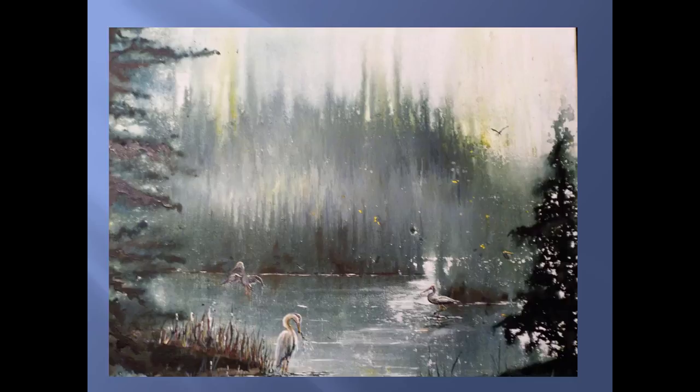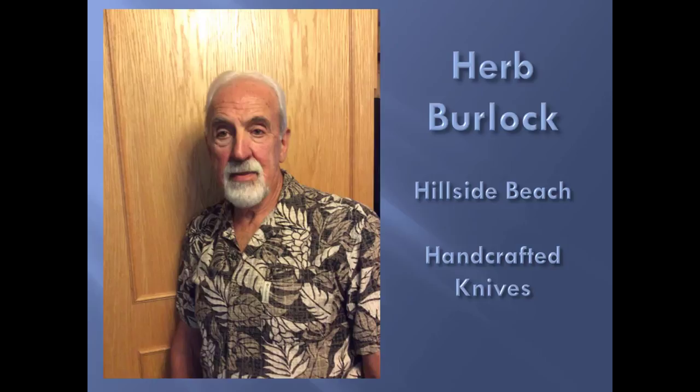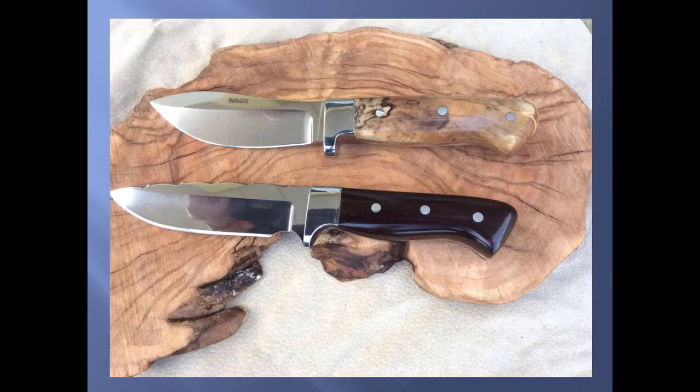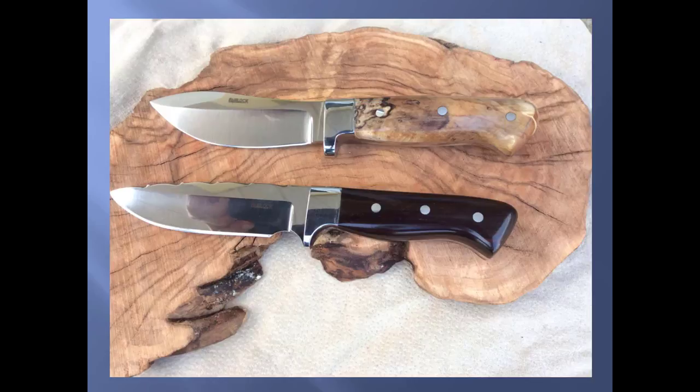Boreal Shores Art Tour is a self-guided driving tour that features artist studios and group locations stretching from the Whiteshell Provincial Park in the south through East Braintree, Rennie, White Mouth, Victoria River Hills, Seven Sisters, Pinawa, Lactabani, Pine Falls, and the East Shore Beaches — Victoria Beach and Albert Beach.